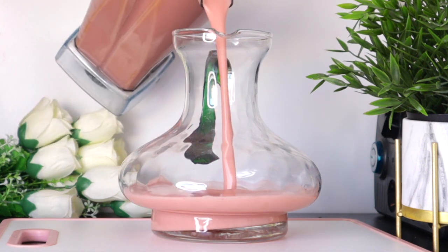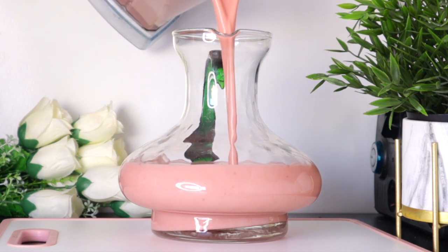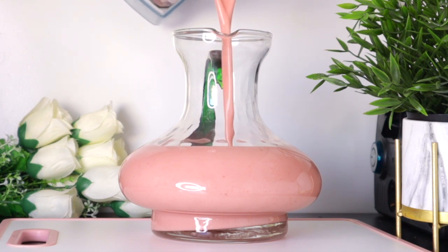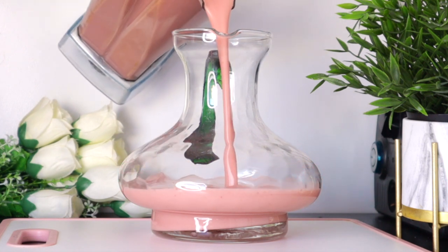This drink contains antioxidants and vitamins which counteract aging, wrinkles, and dryness and also brighten the skin. It also protects us from UV damage which prevents collagen distortion.